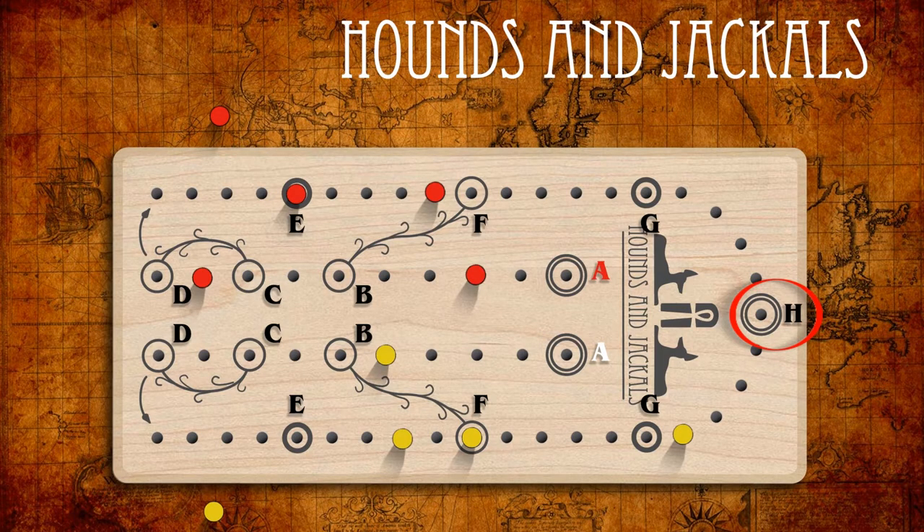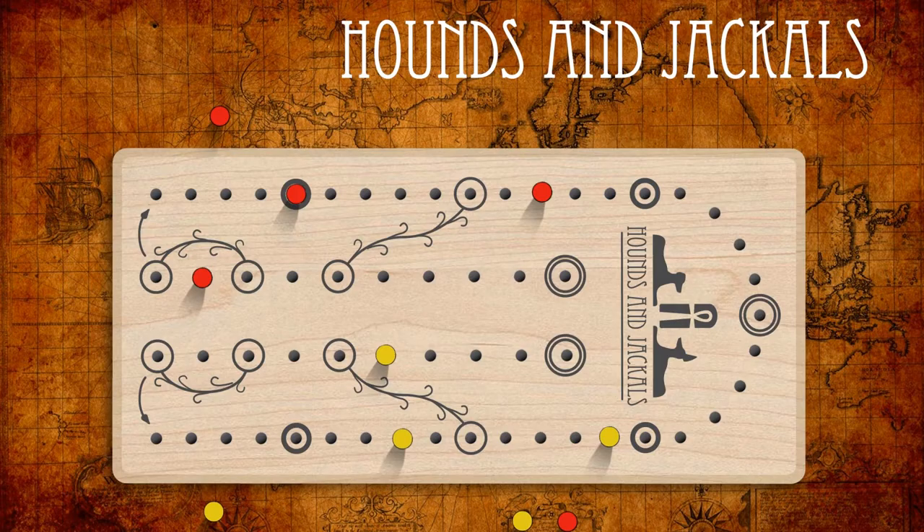Hole H can only be reached by exact count of the die result. When a peg reaches hole H, the player removes the opponent's peg that is furthest back on the path and keeps it for the rest of the game. If the opponent now has no pegs on the board, they are allowed to place a new peg on their start space immediately. Once this is done, the peg in hole H is removed and returned to its owner. On some original game boards, this hole is labeled with the Shen hieroglyph, representing protection and eternity. Each peg that exits at Shen re-enters the path at A on a future turn, and pegs not captured continue to make the circuit again and again. The ultimate goal is to remove all five of the opponent's pegs while still having at least one of your own pegs on the board.